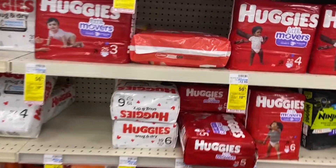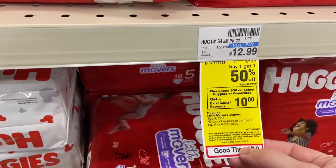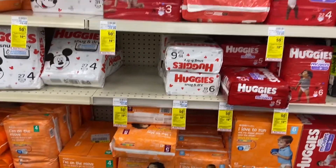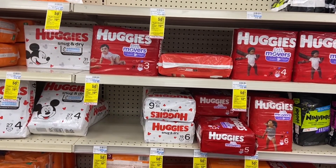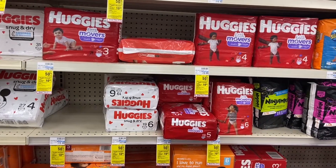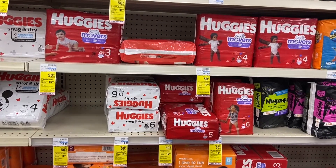The Huggies diapers are on a spend-$30-get-$10 deal, limit one. Buy four at $14.49, BOGO 50% off — that puts you at $43.47. Use three two-dollar paper coupons from the Smart Source 3/14. You can also clip a two-dollar digital, but definitely clip the five-dollar Huggies Overnights digital coupon. Mine glitched and came off.